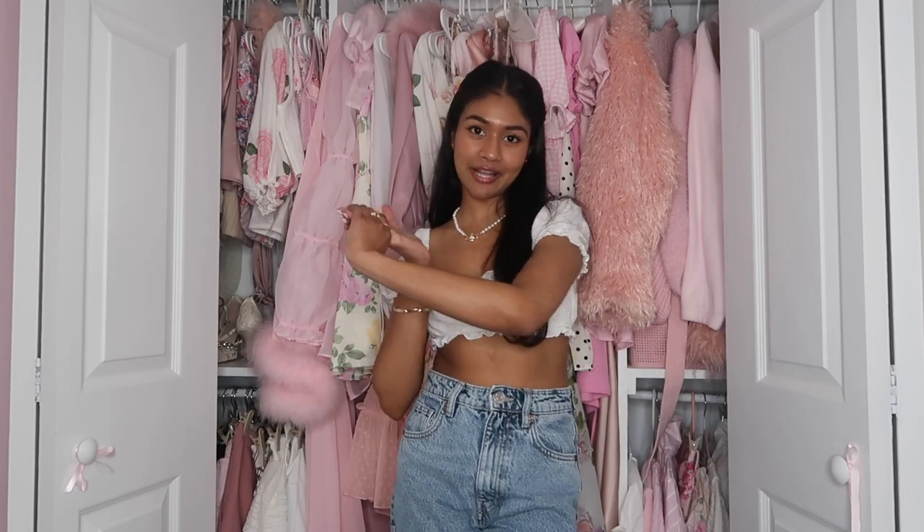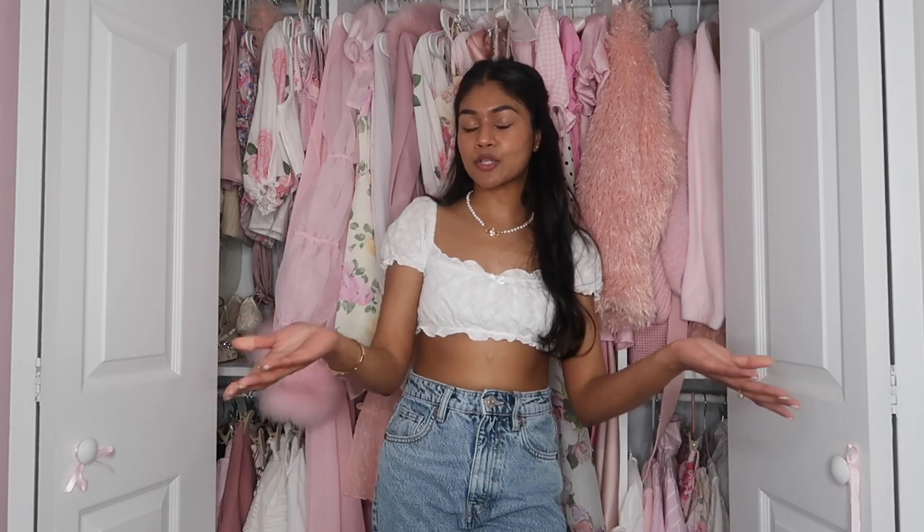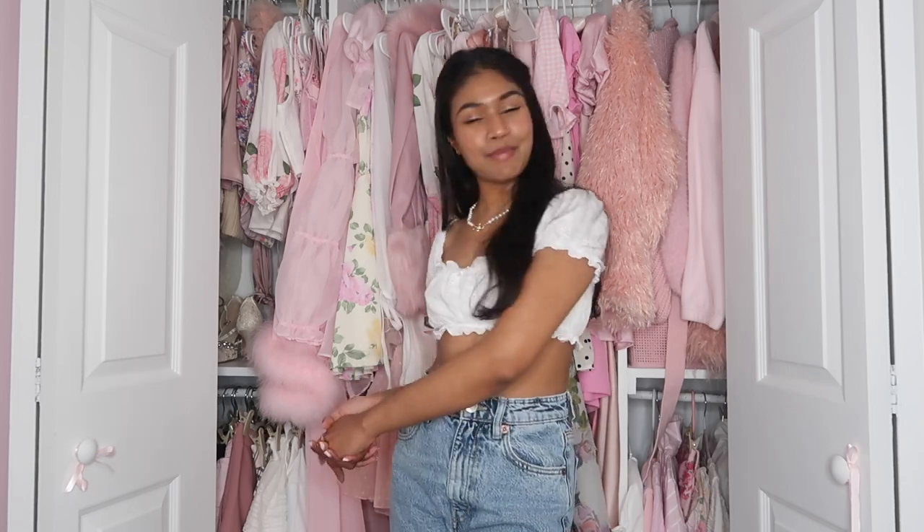That's all I have for today's video. I hope you enjoyed my little spring clothing haul and I can't wait to wear all of this stuff. I hope you guys get some inspiration for spring and summer as well. Thank you so much for watching and I will see you guys in my next video. Bye!